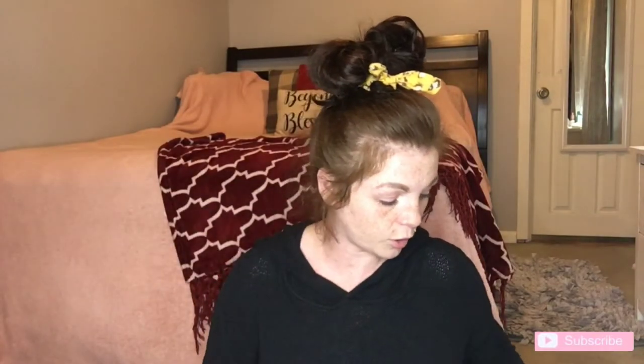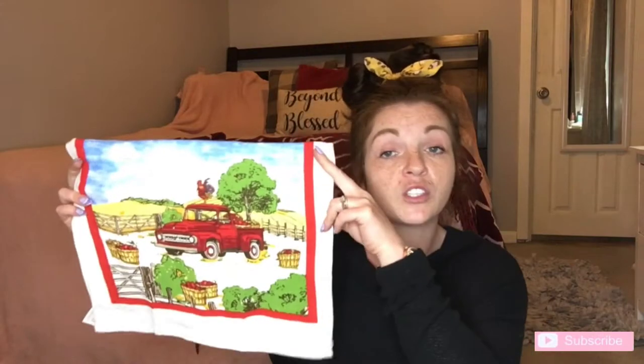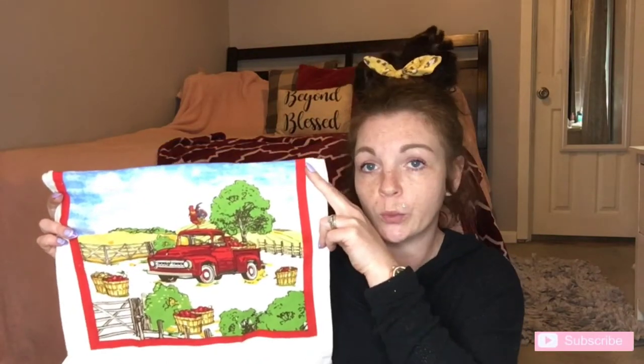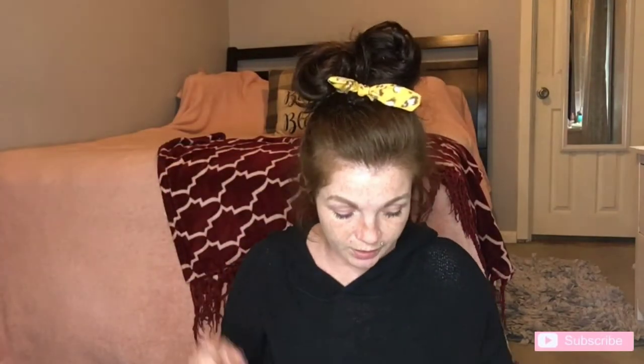I also got another one of these — this was the largest one I could find. You just never know what you're gonna need that for. I also found some really cute pot holders — they had the little red truck on them, with apples and a rooster, super cute. I also bought the matching towel. They're not great quality but I just put them on my stove for decoration — a dollar for some cuteness.